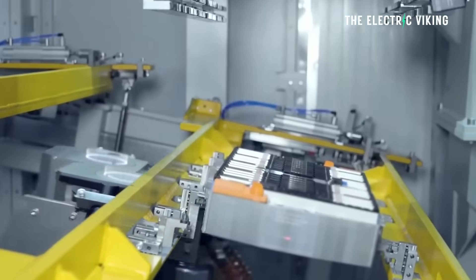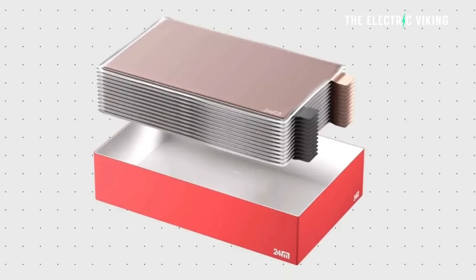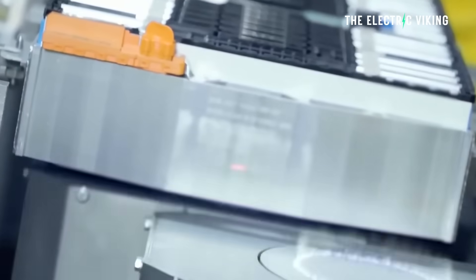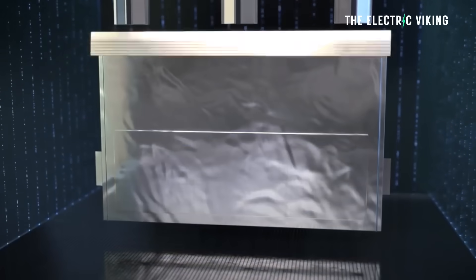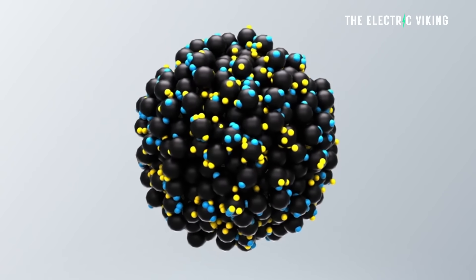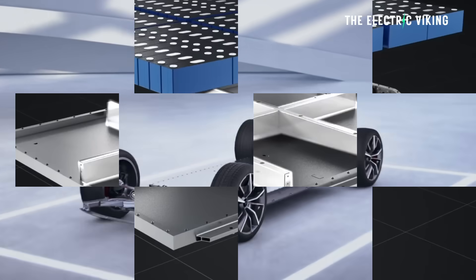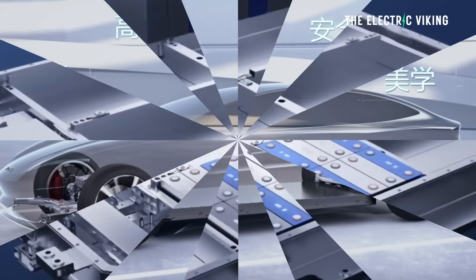That doesn't necessarily mean energy density will be triple, but probably around double — which is massive. 24M says that will allow a range of 1,000 miles per charge, which is roughly double the range of the best EVs available today. The pressure to compete on price, design, and performance is mounting for American industries heavily reliant on imported batteries, said 24M. The US must advance battery innovation, not just scale production, to close the gap with competitors overseas. The company is saying this technology will help America combat the Chinese, as Chinese battery makers are obviously innovating very quickly and making batteries extremely cheaply.